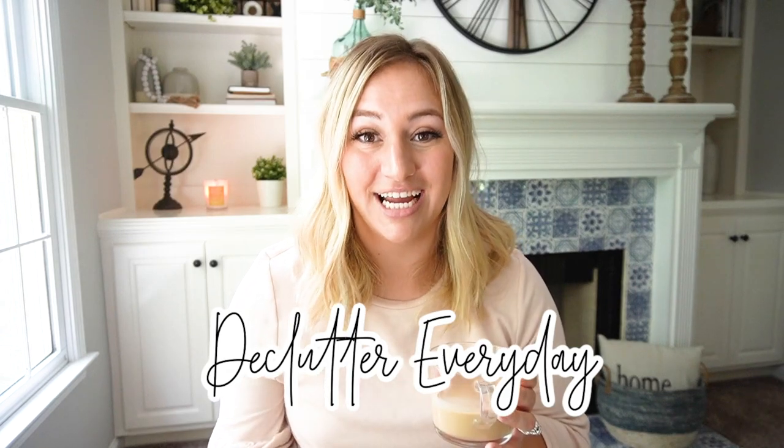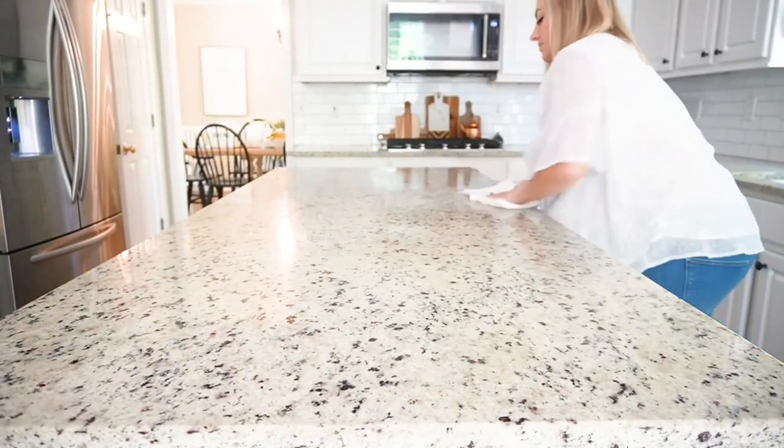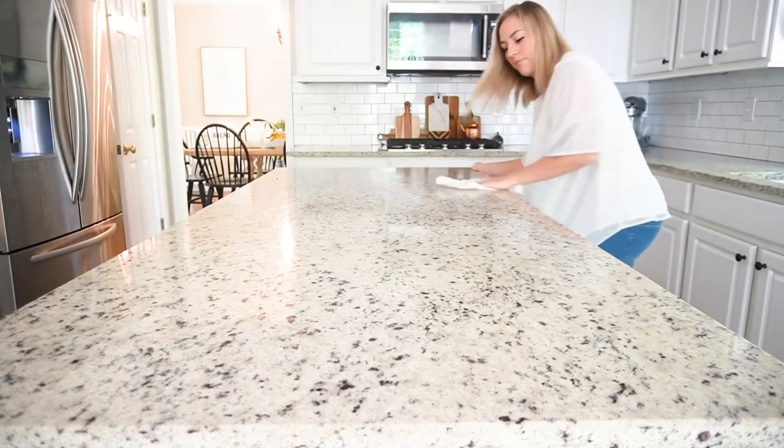This next one is a big one: declutter those clutter dumping zones every single day so it never gets too out of hand. For me that's my kitchen — mainly the kitchen island — and my bathroom countertops. I'm not the best at putting things away when I get ready, so I sometimes leave makeup out. Just going in quickly to clean up those areas once or twice a day makes a huge difference.